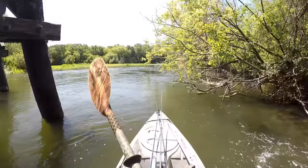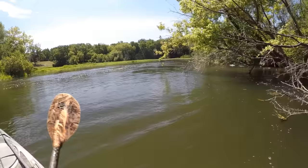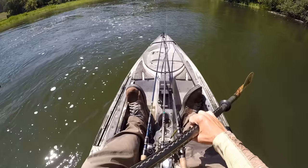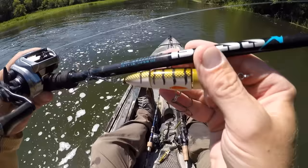Back under the bridge we go — let's see if I can do this without getting sucked into the tree up there. Oh yeah, piece of cake. I think that's going to do it for today's trip. I didn't really have much action over here on this side of the bridge as I was fishing my way upstream, so I think I'm just going to head back to the launch.